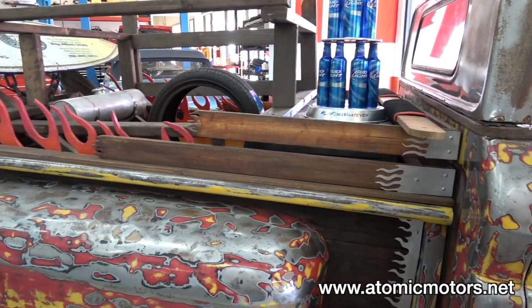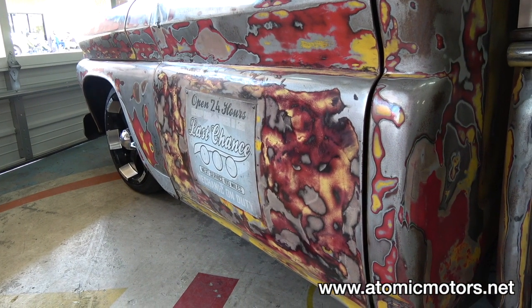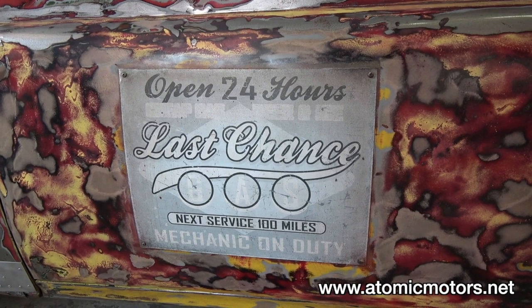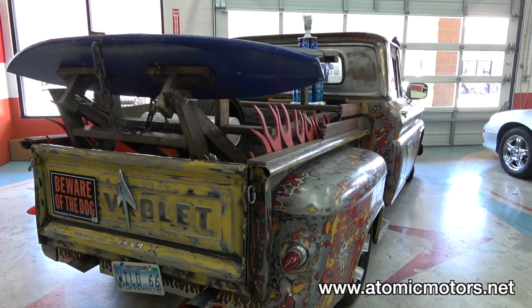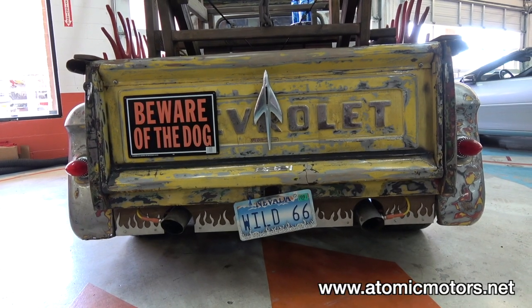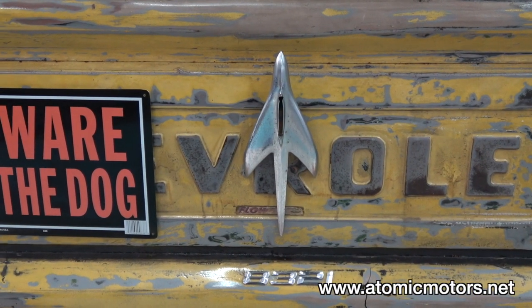The bed was gone so I constructed a bed out of wood. My goal with this one was to restore it with my own handiwork, use available parts, and not sink a lot of money into it — just try to come up with something that everybody would enjoy and would chuckle at.